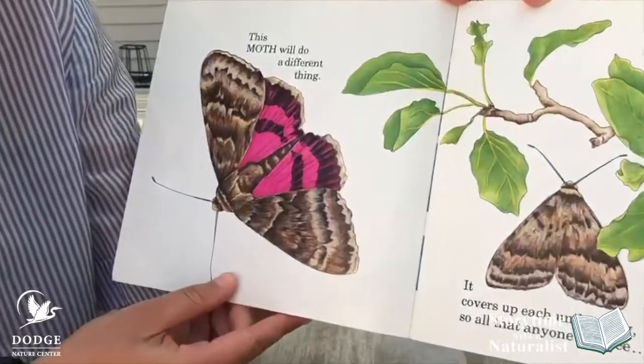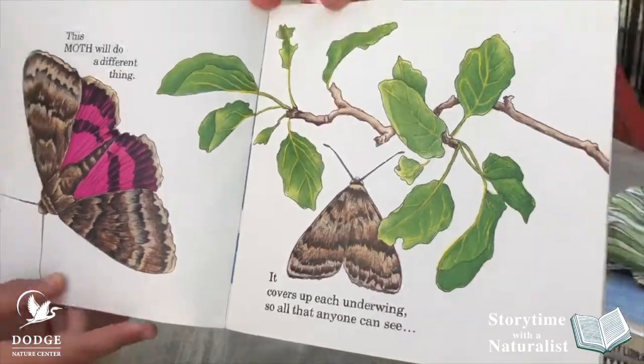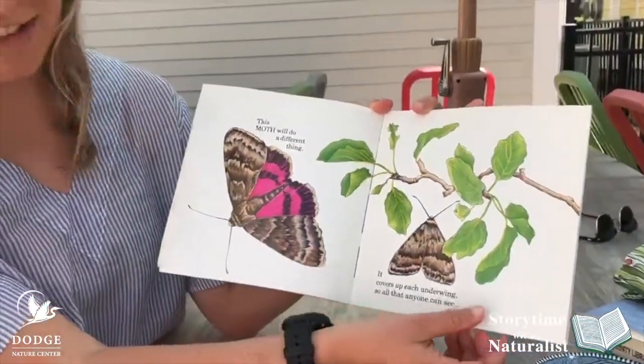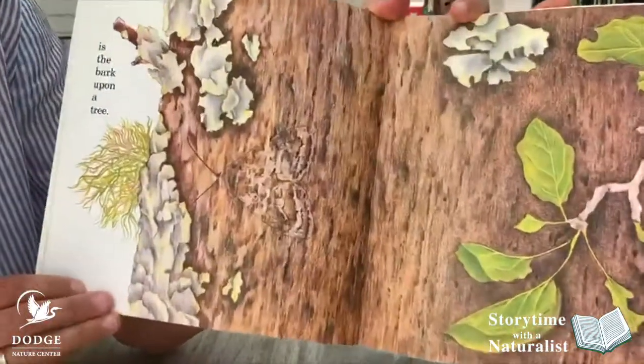This moth will do a different thing. It covers up each underwing so all that anyone can see is the bark upon a tree.